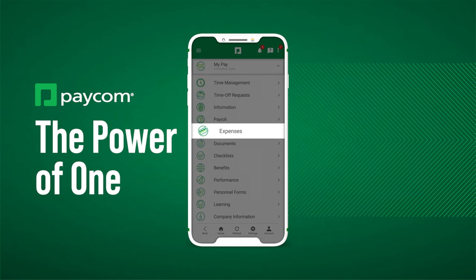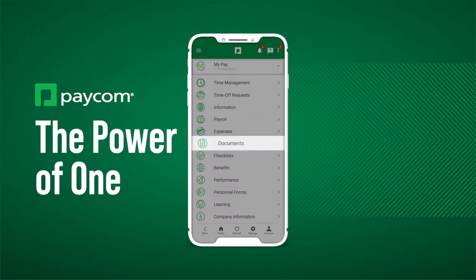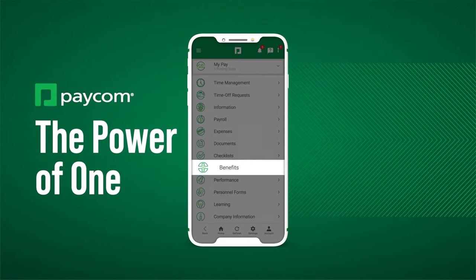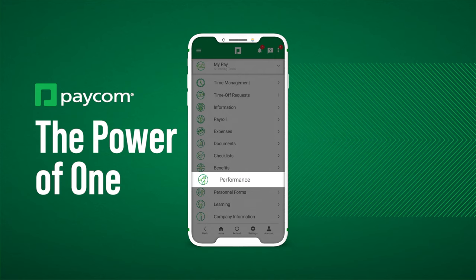Payroll and expenses. Employees can e-sign HR documents, follow onboarding checklists, manage benefits, and fill out performance reviews.